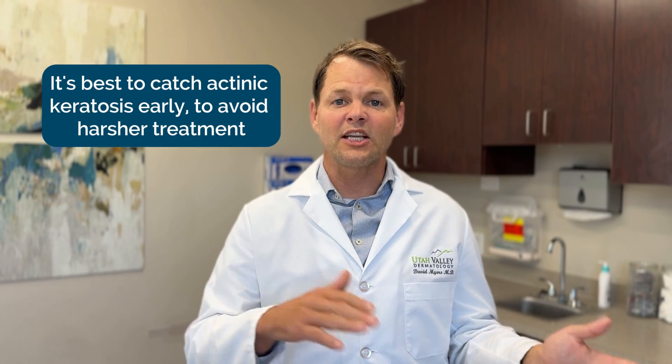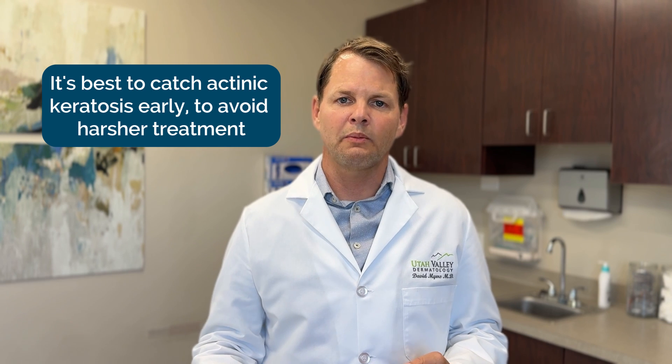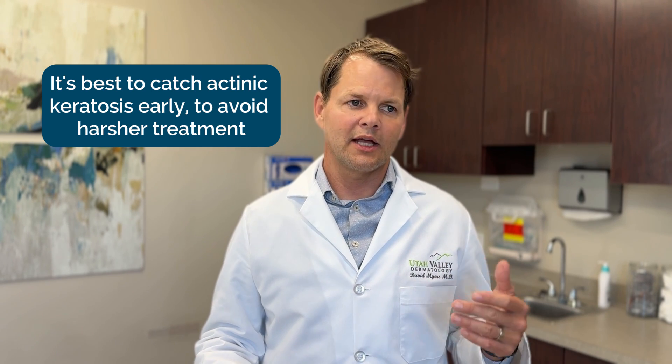It is good to catch them early when they're thin, before we have to do more dramatic treatments such as surgery, ED&C — electrodesiccation and curettage — Mohs, aggressive topical treatments, or other procedures. Our big goal is to treat them at the pre-cancer stage and not wait until they become skin cancer, requiring a deeper, more extensive, more scarring, more painful, more risky, or more costly procedure.